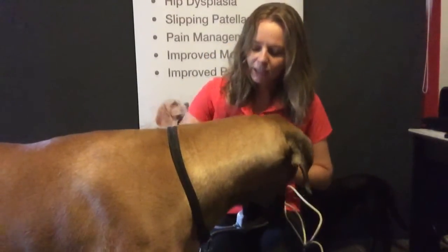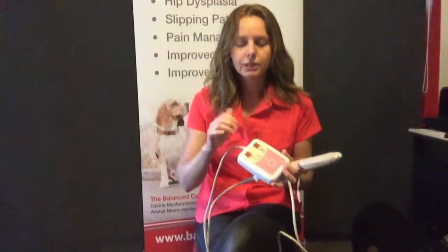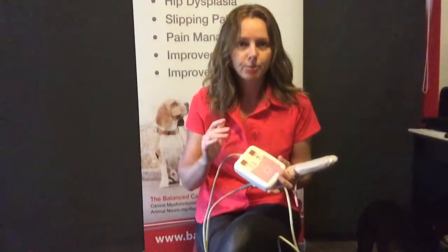Gavin here loves it. So this is the machine here and it has two temperature gauges on it. The first one will tell me the temperature that I'm actually putting into the dog — I get to choose how much energy I'm putting into the dog — and then it has a bounce-back feature. So if I'm going over an area with lower circulation, the temperature will actually drop to show me there is a problem there, and from there we can put more heat, more therapy into that area to bring up the levels to what they should be.